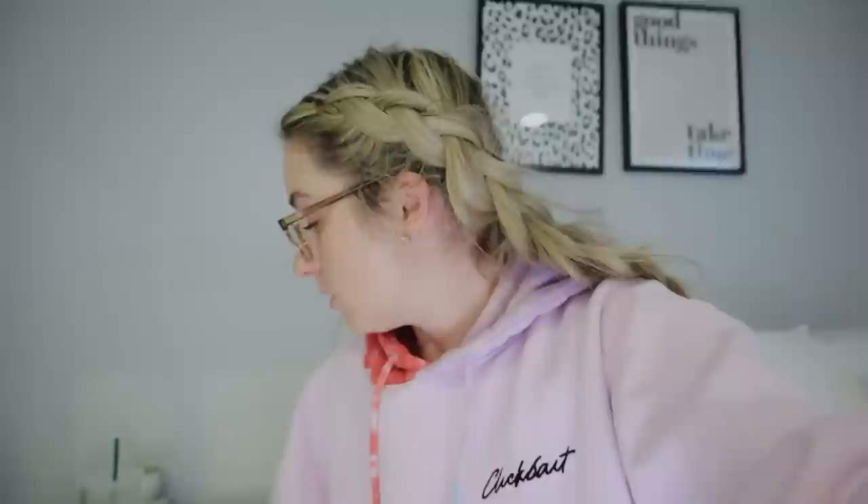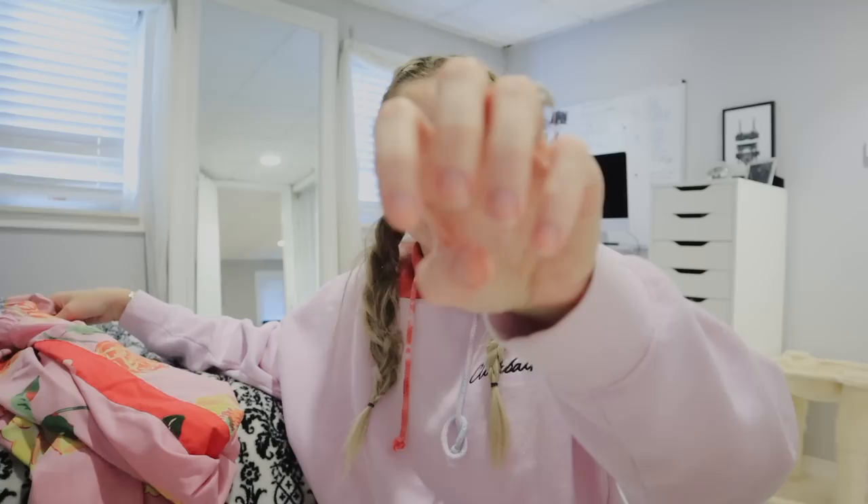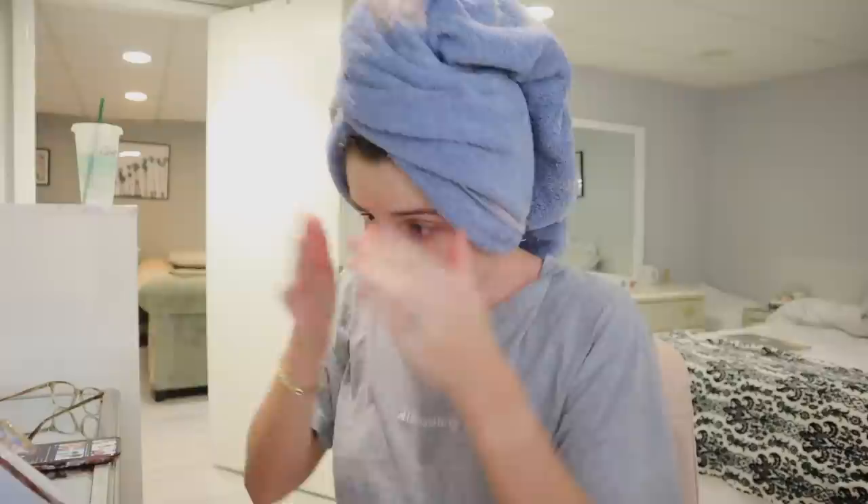Now it's six o'clock and I'm going to take a shower because I just look gross. I bit all of my nails off. So that's good. I'm going to go shower because I just can't even look at myself right now.